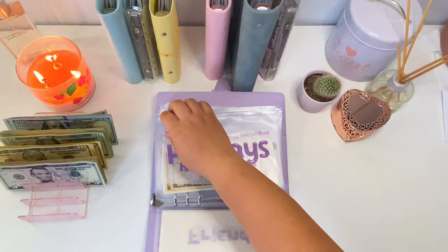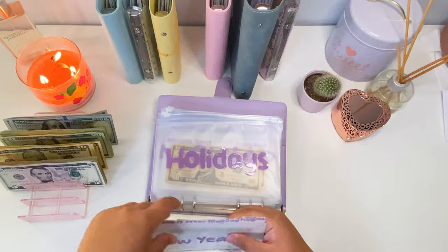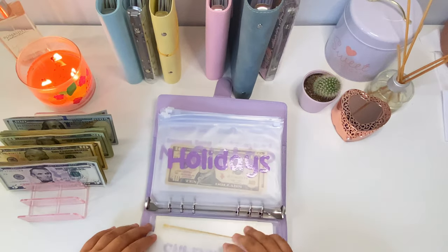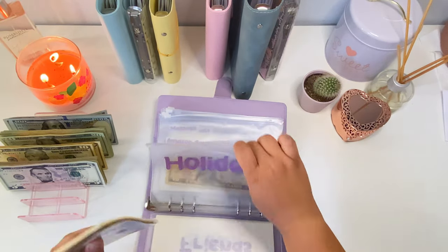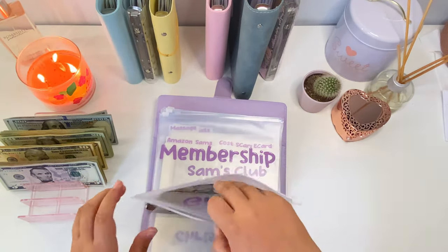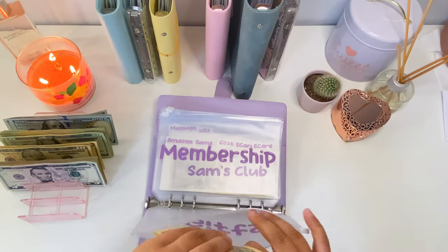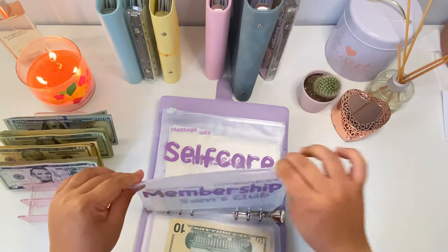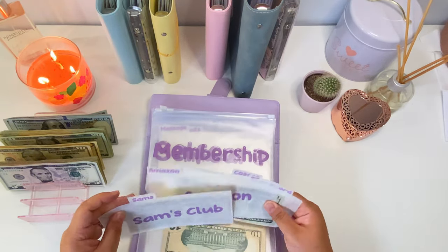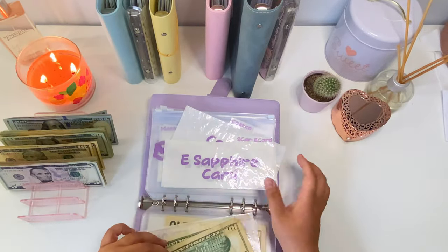For holidays we're adding ten dollars, continuing to add to New Year's so we're now at thirty dollars — although we're not doing anything specific, I want to have money just in case we decide we have the energy. Gifts gets a ten, so now gifts has thirty. Membership gets a ten going to Amazon, since Sam's Club is fully funded at fifteen dollars, so Amazon is now at thirty.